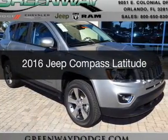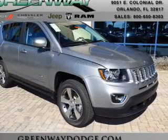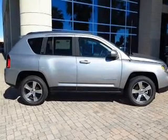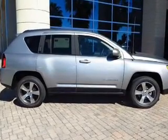This is a new 2016 Jeep Compass. It's powered by front-wheel drive, a two-liter, four-cylinder engine, and an automatic transmission.